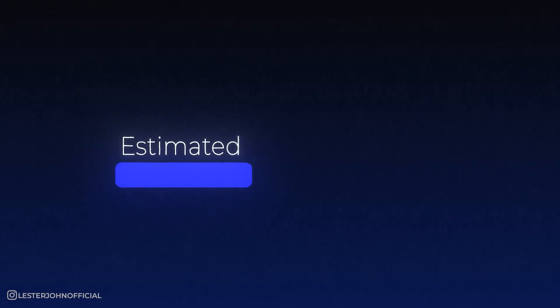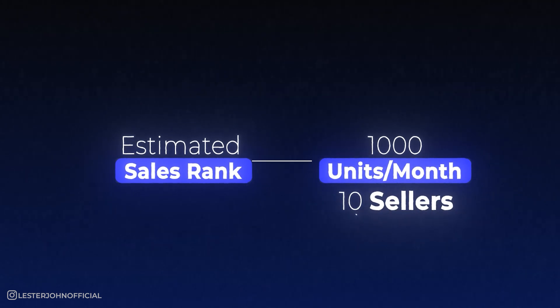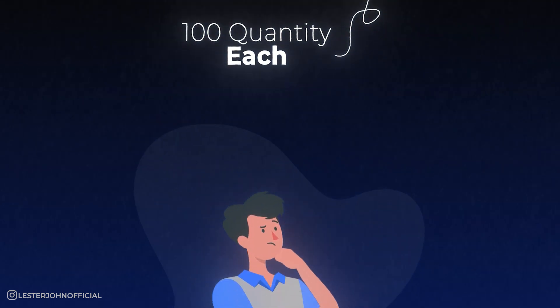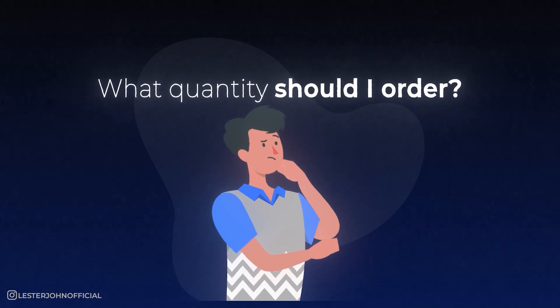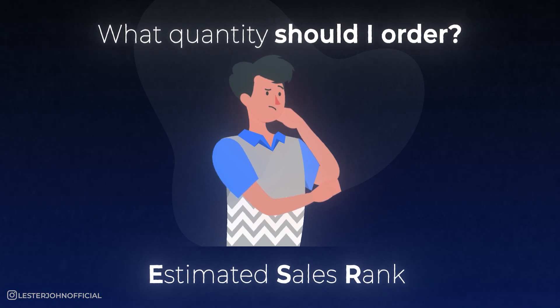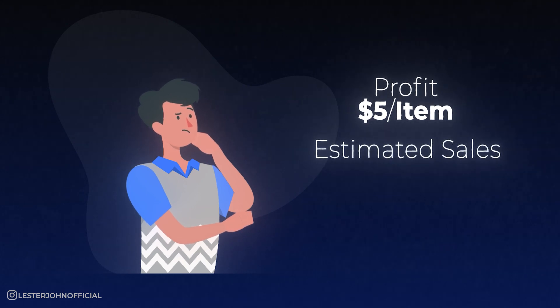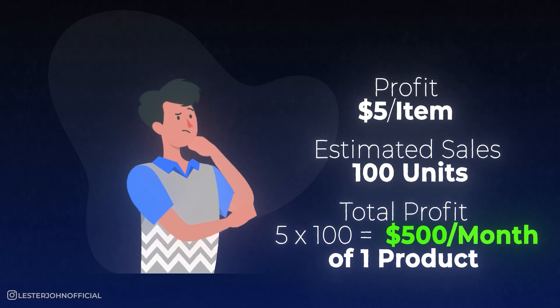For example, if the estimated sales rank is 1,000 units per month and there are 10 sellers, you can estimate they'll each sell about 100 units. A lot of beginners have no idea how many units to buy — that's why this estimated sales rank is so important. If your profit is $5 per item and you can sell about 100 units per month, that's $500 in profit off one item. Imagine how many more products you can find with similar profit or ranking.